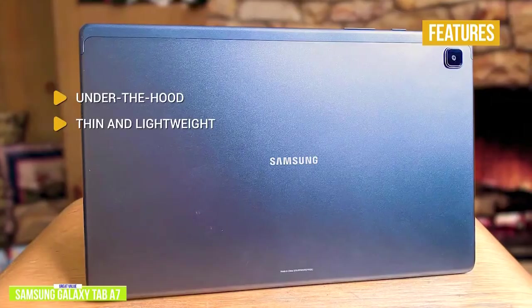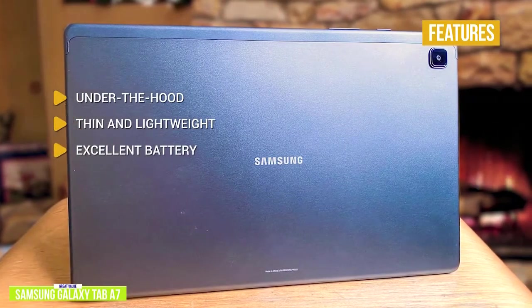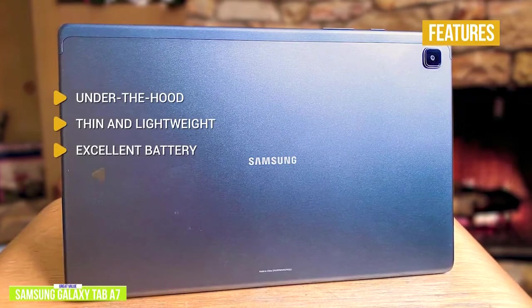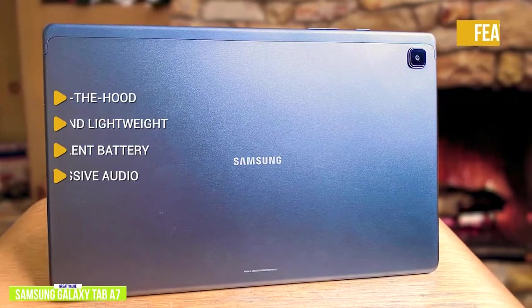Thin and lightweight — at just 1.1 pounds and 0.28 inches thick, it's a great travel companion. Excellent battery: you get up to 13 hours of battery life. Impressive audio: you can enjoy Dolby Atmos surround sound from its enhanced quad-speaker system.